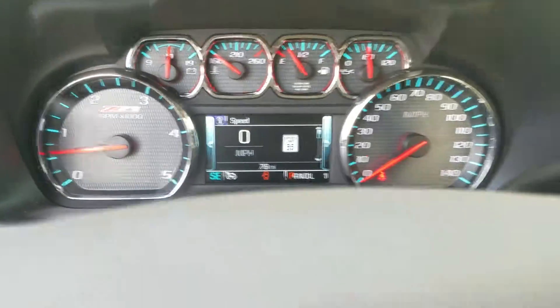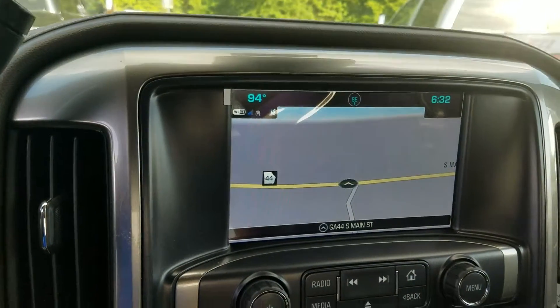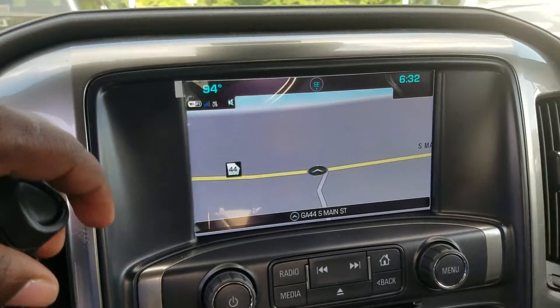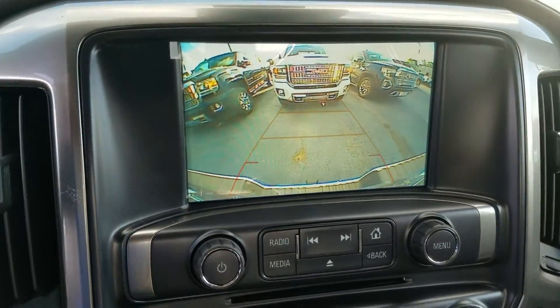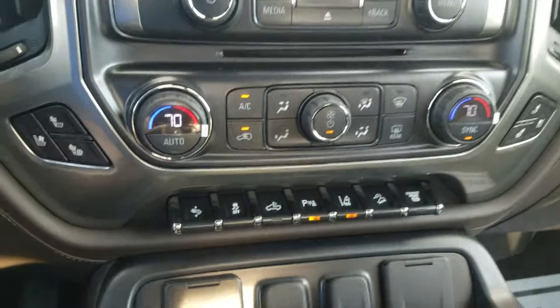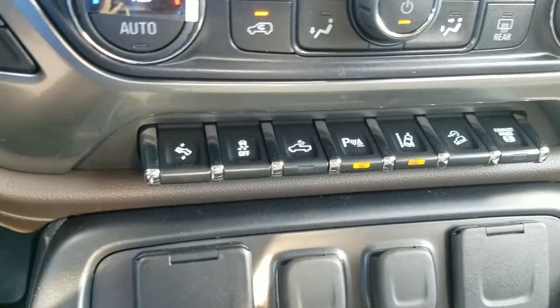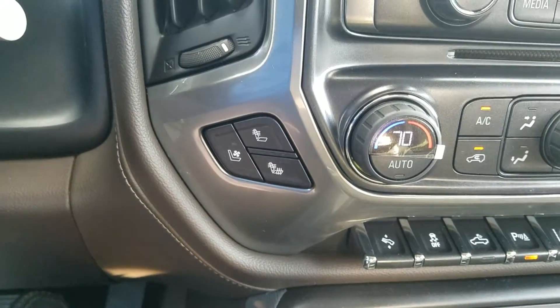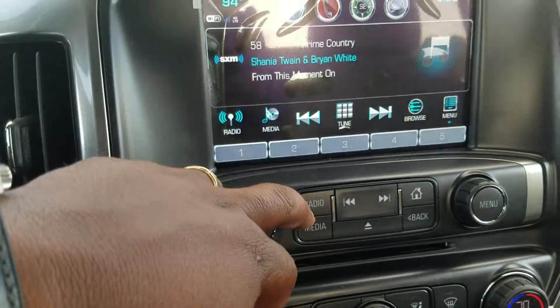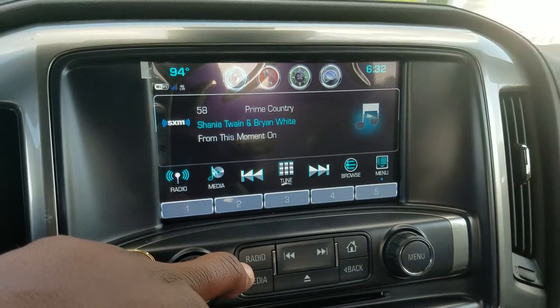Only 78 miles on the vehicle at current. It does have the integrated nav with the backup camera. Your dual zone AC, and of course all your safety features right here. It has the heated and cooled seats, and FM, AM, and Sirius XM radio.